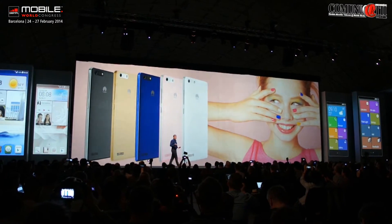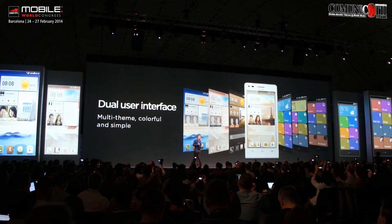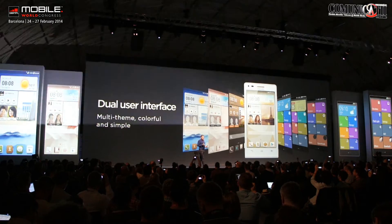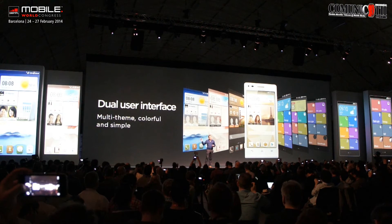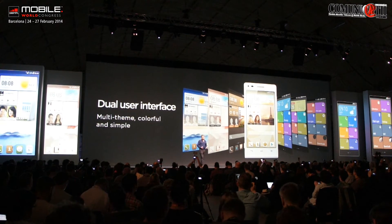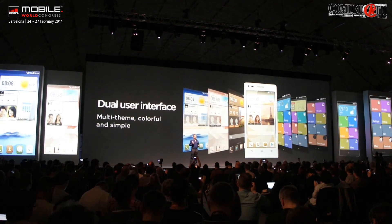Now, what about inside? Of course, the user experience is very important. This phone will ship with a dual UI. This means the customer has a choice between using the Emotion UI that is multi-themed or the Emotion UI that is simple. Customer choice — this is all about creating better content to share.